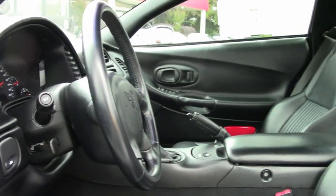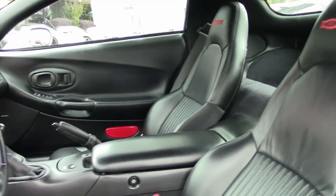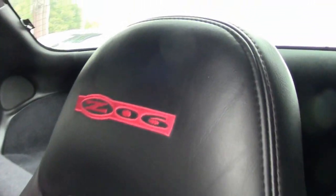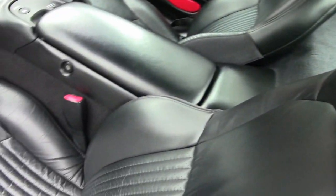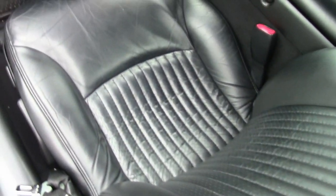With only 22,000 miles, this car is still like new, and for a 2002, this is remarkable. It drives great, it looks great.